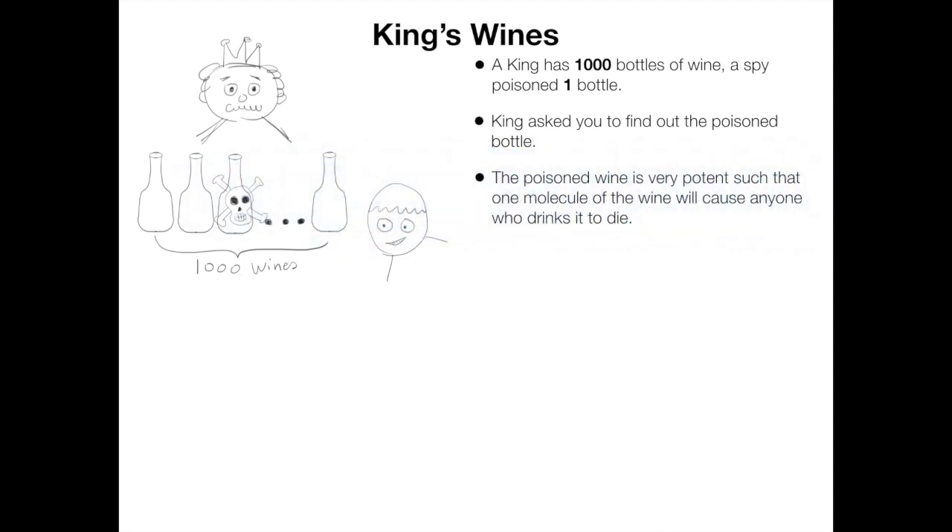Knowing that the poisoned wine is very potent, such that one molecule of the wine will cause anyone who drinks it to die.